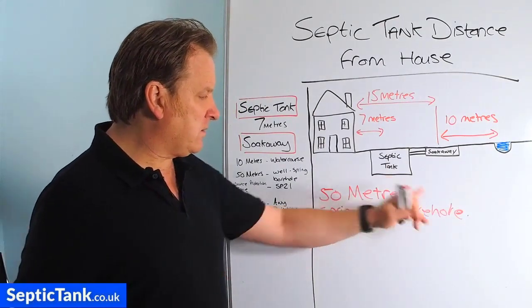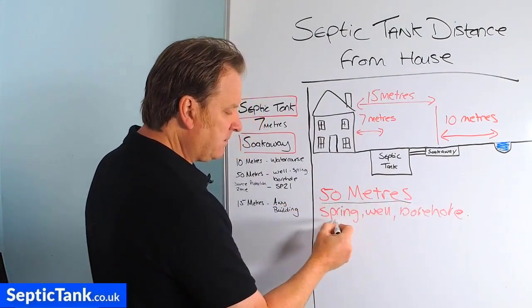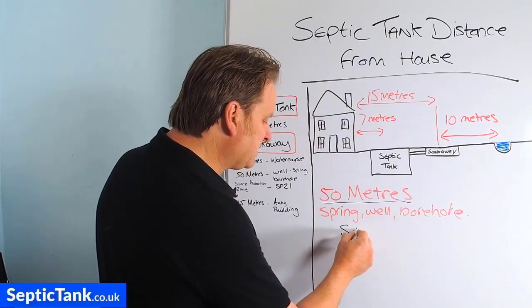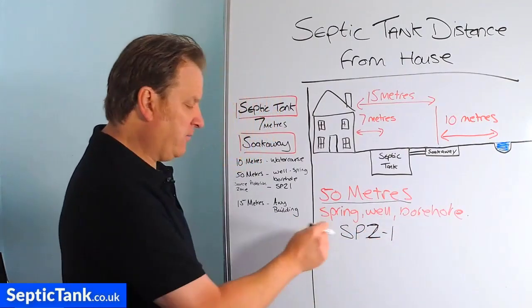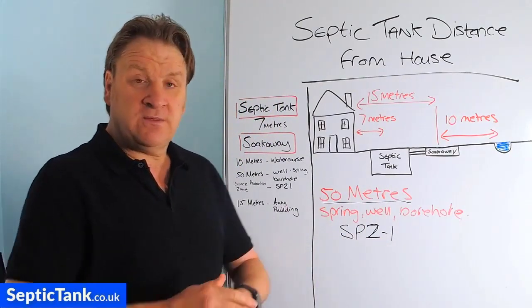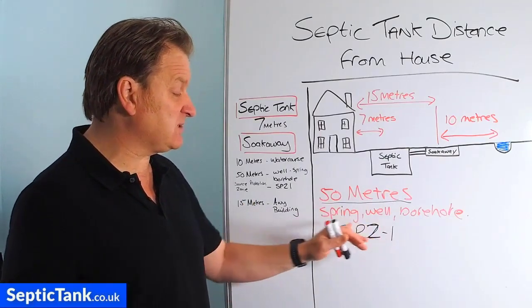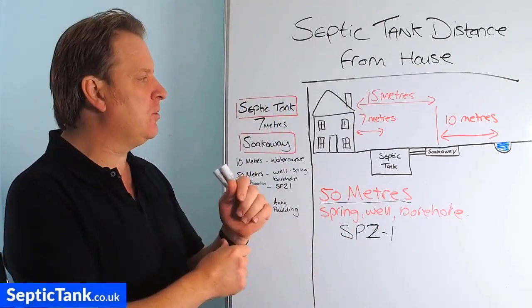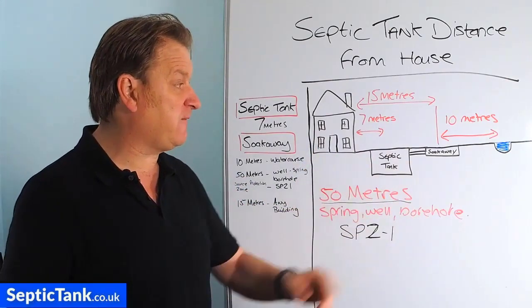Going a little bit deeper on this, when you start dealing with springs, wells, boreholes — wildlife protection zones — the government calls them SPZ Z1 areas. That stands for Source Protection Zone. They've drawn up a map of the whole of the UK which shows you where all these sensitive protection zones are for springs, wells, and boreholes. You can go on this government map, type it in on Google, put your postcode in, and it will tell you how far away you are from any of these sources.